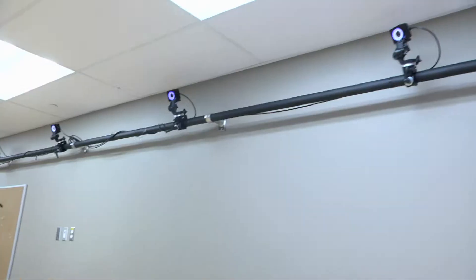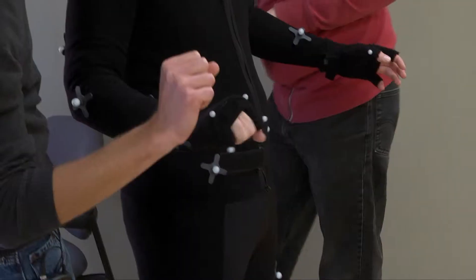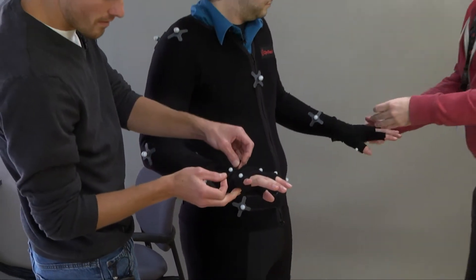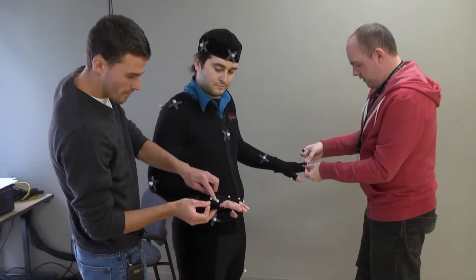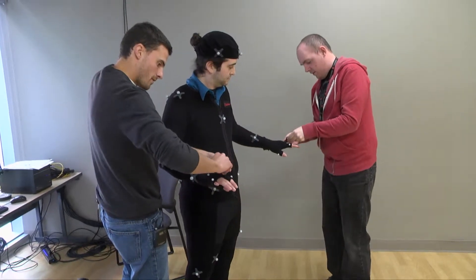So this is our brand new motion capture system. We spent a lot of time researching. By the time students are done, even their first year, they will be able to take you, put you into a bodysuit, put markers on your body, calibrate the system, calibrate you to the system, and then record your movement and apply it to a character that they've made.